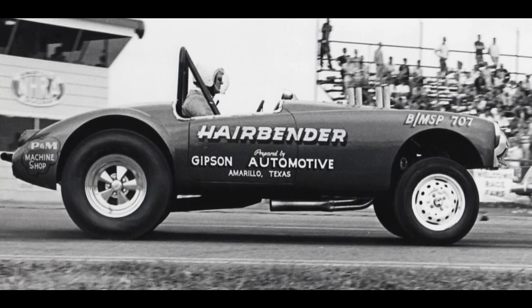Here's an MG MGA called Hairbender. There is not a lot of information about this car, but it looks like James Gibson from Gibson Automotive built the engine. The MGA was made from 1955 to 1962 and weighed only 1,988 pounds, making it a great candidate for a drag car.